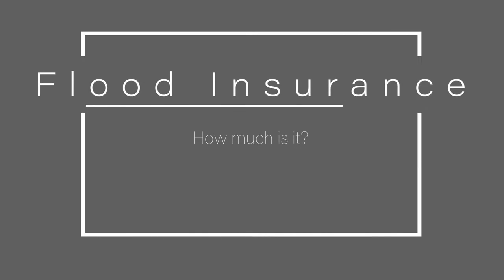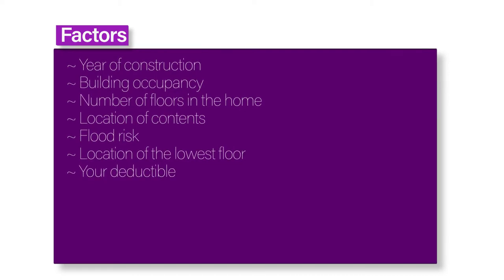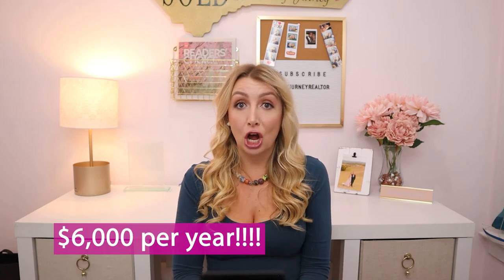If the property is found to be in a flood zone, the mortgage company will require flood insurance. The federal government offers subsidized flood insurance to property owners through the National Flood Insurance Program. The amount you pay for your policy is based on factors such as year of construction, building occupancy, number of floors, location of contents, flood risk, location of the lowest floor in relation to the base flood elevation on a flood map, and your deductible. The average cost of flood insurance through the NFIP is $700 per year. The amount you pay is based on your property's flood risk and where you are in the floodplain as specified on the flood insurance rate map. If you are in a high flood hazard zone, flood insurance can be significantly more expensive, as high as $6,000 per year.